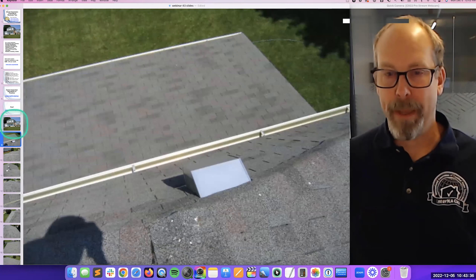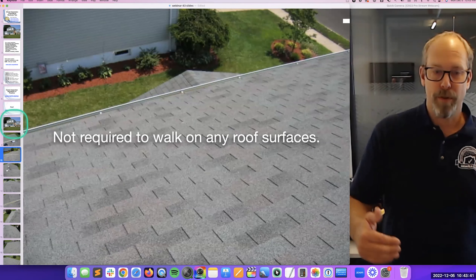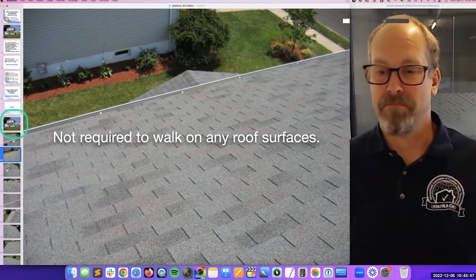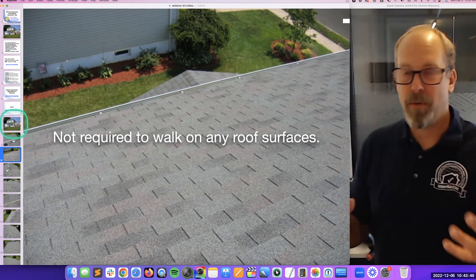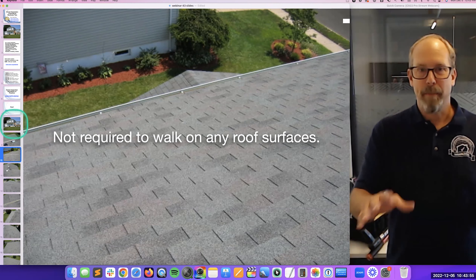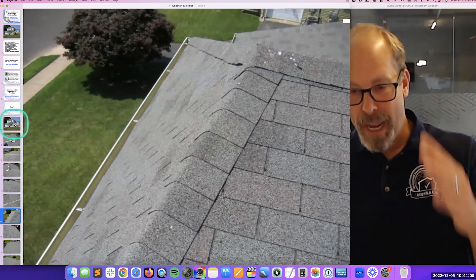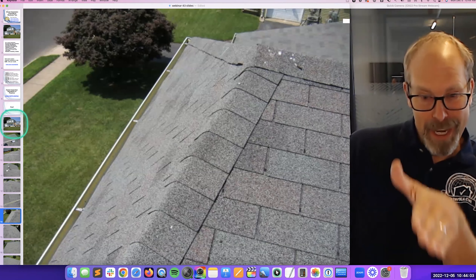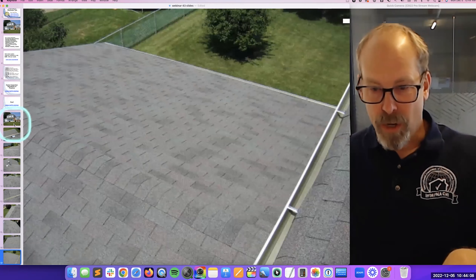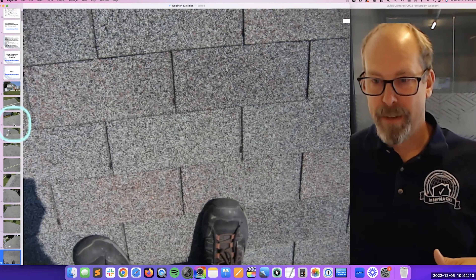I'm going to inspect the roof using big tall ladders. I use big ladders but you don't have to get up on the roof — you're not required to walk upon any roof surface. This is a 15-minute inspection; I walk around, look at every plane or surface, and take pictures of just about everything so everyone knows I've looked at everything. There's the heating system vent, and I love capturing those pictures for the report.